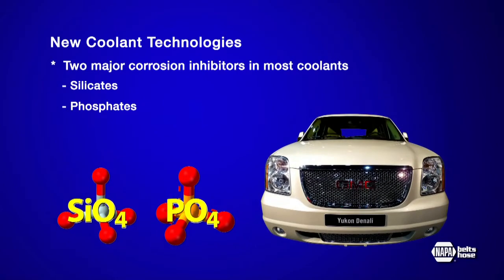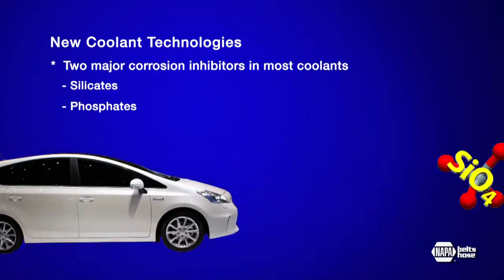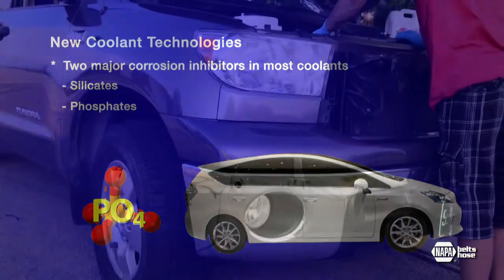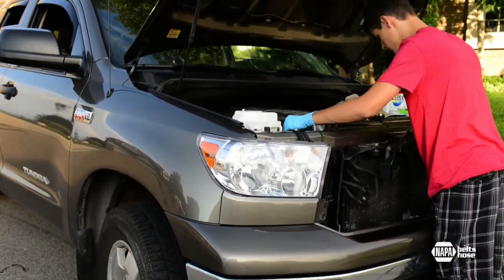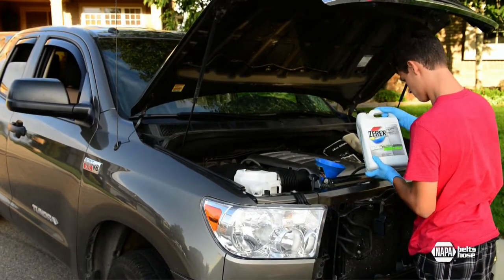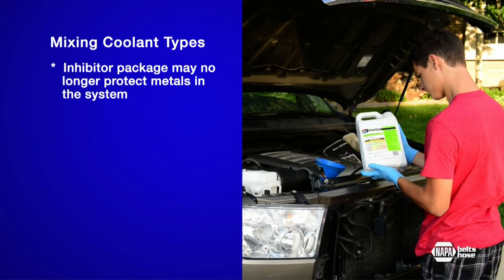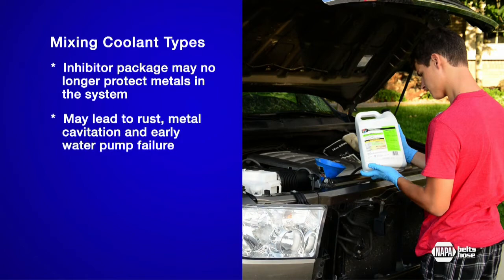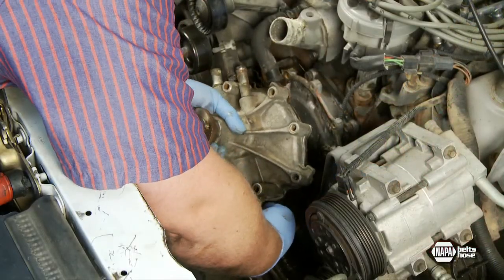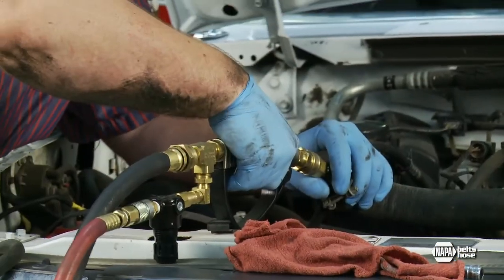American-made cars traditionally use both silicates and phosphates. European models contain silicates along with other inhibitors, but no phosphates. Japanese models traditionally use phosphates and other inhibitors, but no silicates. For that reason, mixing coolant types is not recommended, but is almost inevitable as cooling systems are routinely topped off when low or the system has been open for repairs. When coolant is cross-contaminated, the inhibitor package no longer protects the metals in the cooling system, which may lead to rust, metal cavitation problems, and early water pump failure. To prevent cooling system contamination and water pump failure, and to reach the extended life advertised by new coolant technologies, new maintenance procedures and flushing techniques are required.